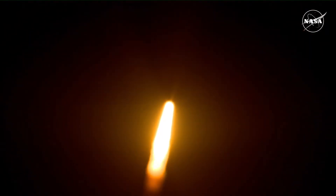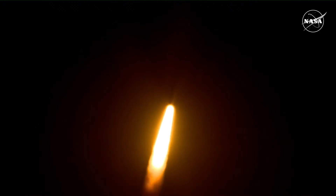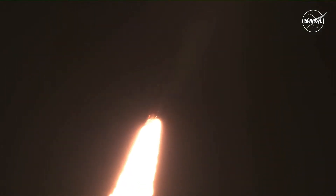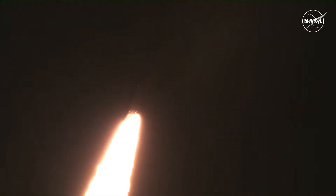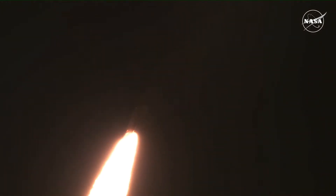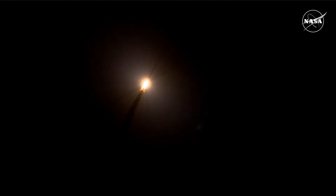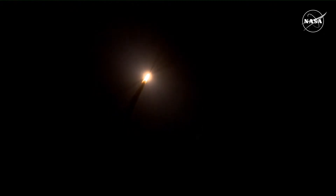Now 30 seconds into the flight, Artemis 1's first milestone will be for the vehicle to pass through max Q in about one minute and nine seconds into launch. This is the greatest period of atmospheric force on the rocket. SLS is now traveling 607 miles per hour.